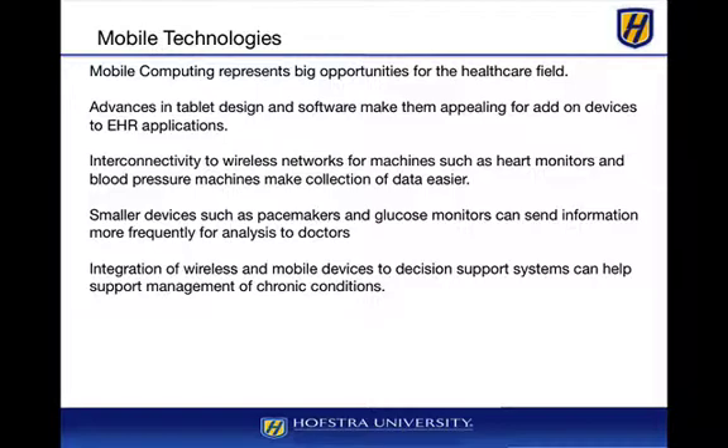Even smaller devices such as pacemakers and glucose monitors can send information more frequently for analysis to doctors and into PHR systems so that patients can manage their care more effectively. You'll even see things like scales where you test your weight daily that are wirelessly connected to your home network, and that information is transmitted to your PHR — say, Microsoft Health Vault. The integration of wireless and mobile devices with decision support systems really helps support management of chronic conditions and overall health.